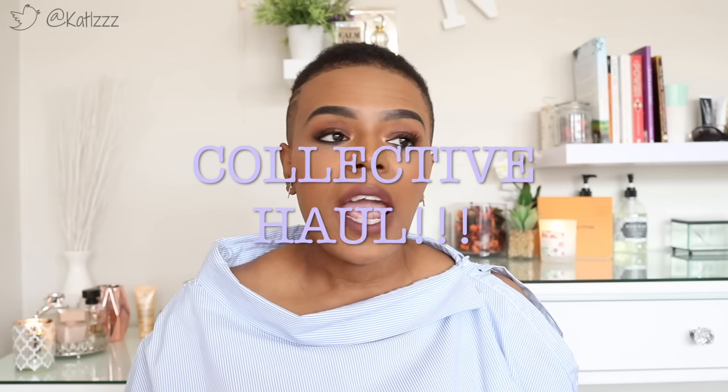Hey guys, welcome back to the channel. It's been such a long time since I actually did a sit-down video — like a proper sit-down. I thought a nice way to reintroduce myself back into sit-down videos is to do a collective haul: some of the things I've gotten within the last maybe three weeks to a month. It's a little bit of everything, so let's just get into it.